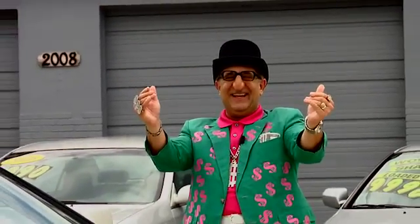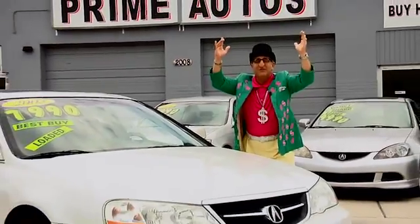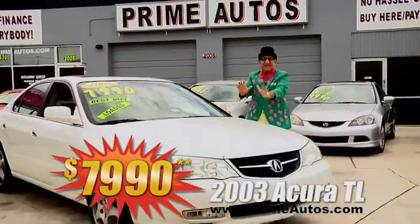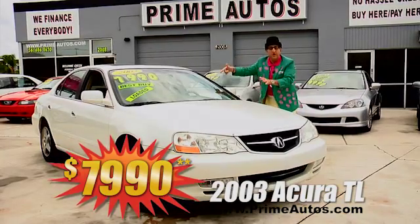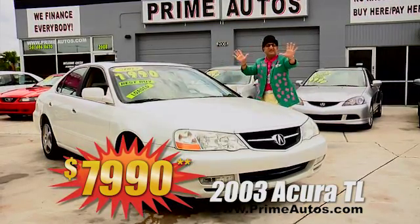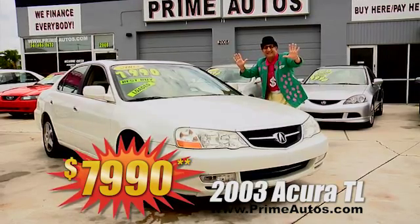The Deal Man says you don't have to spend big money to get top-line luxury. $10,99 plus tax now gets you into this awesome 03 Acura TL with leather and all the amenities for only $7,990.